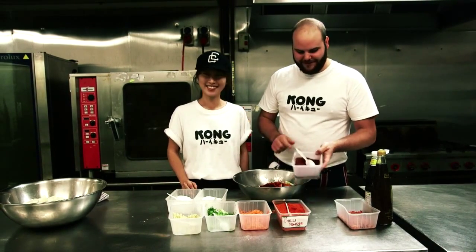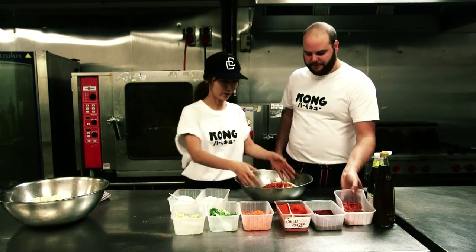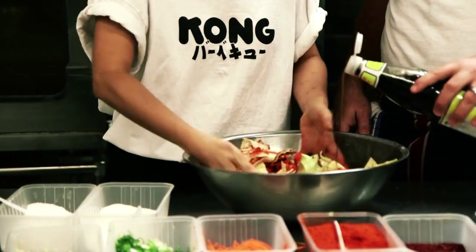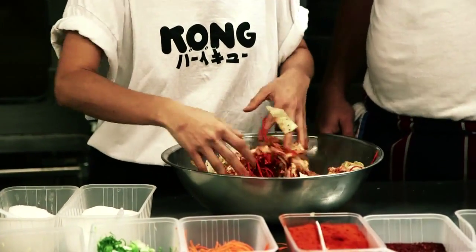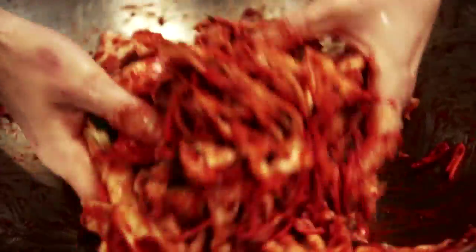There — chili. And then just a little bit of shrimp. Do you want to give that a good mix? Kimchi is one of the Korean traditional foods which is healthy and good for digestion. And it's really tasty. I really love it.